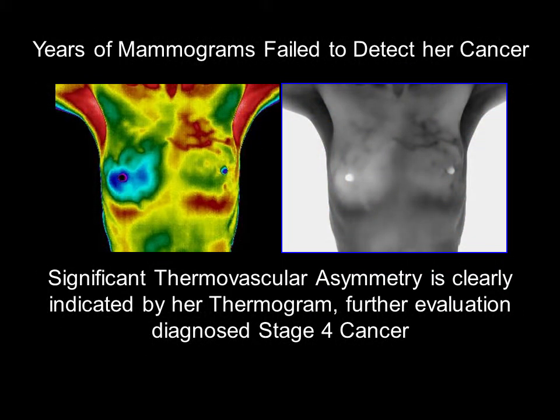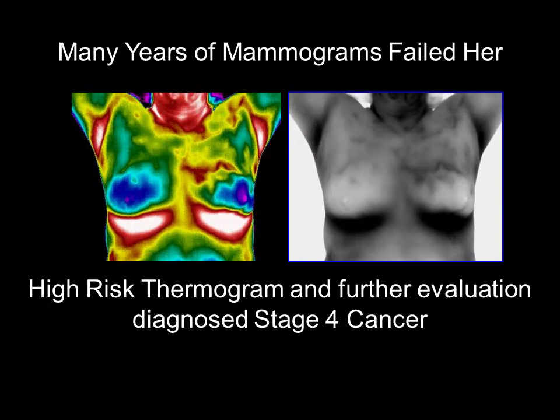This patient received decades of negative mammograms. Anyone can see that her thermogram indicates significant asymmetry between her breasts. It is always heartbreaking to have a patient receive a high risk after her first thermogram, knowing she could have been alerted to physiological changes taking place for years. After an MRI and a biopsy, sadly, she was diagnosed with stage 4 cancer. She believes that the repeated ionizing radiation received from years of mammograms increased her risk of getting cancer and that the compression most likely spread her cancer.